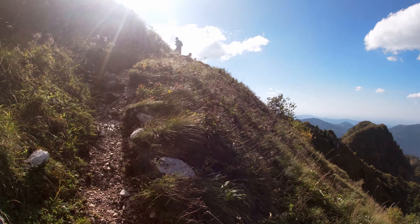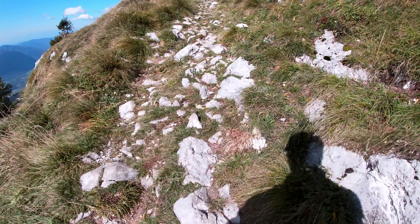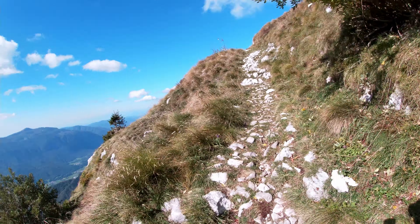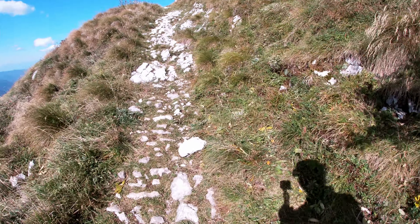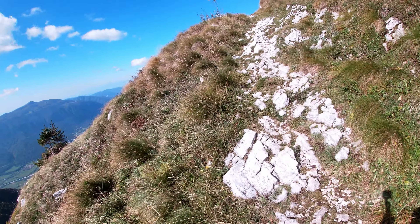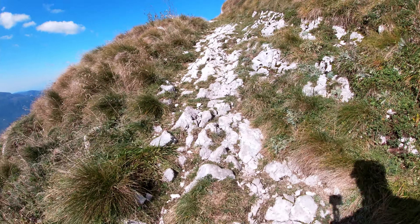It's super nice. Super happy, enjoying the mountains, enjoying the hike, enjoying the slopes. It's awesome.